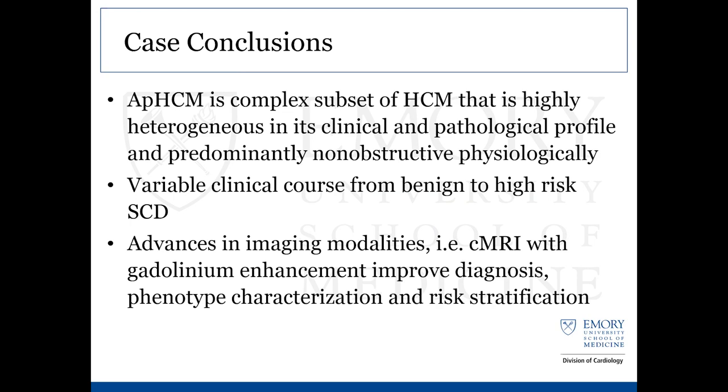In conclusions: apical HCM is a very complex subset of hypertrophic cardiomyopathy — highly heterogeneous in both its phenotype and its clinical and pathological profile. It has a variable clinical course ranging from completely benign with no lifespan shortening or significant morbidity, all the way to high risk of sudden cardiac death and significant heart failure with refractory symptoms. It's very important to categorize the phenotype accurately and monitor and discover some of these high-risk features, such as the aneurysm and scar tissue presence.